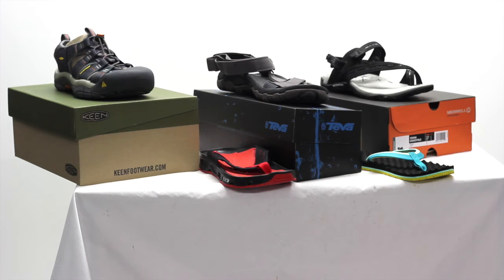So there you have our top five walking sandals for this year. We hope you enjoyed our guide and we'll see you next time.